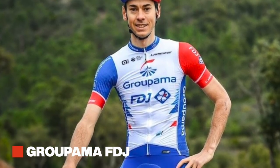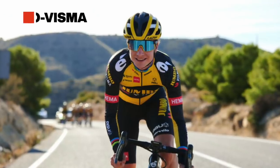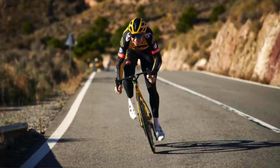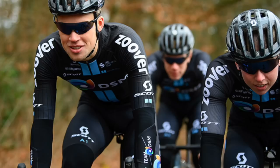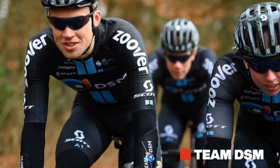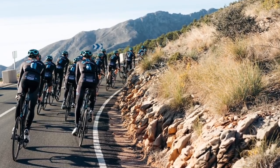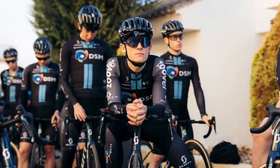Two teams that have had a slight update to their jerseys for 2021 are Groupama–FDJ and Jumbo–Visma — if you didn't look closely you wouldn't notice. There is a new bike sponsor though: Cervélo has jumped ship from Sunweb, which is now DSM, and moved over to Jumbo–Visma. DSM has a new kit as well and are now on Scott bikes for 2021 with Scott helmets, and have swapped their massive sunglasses out for Roka sunnies.